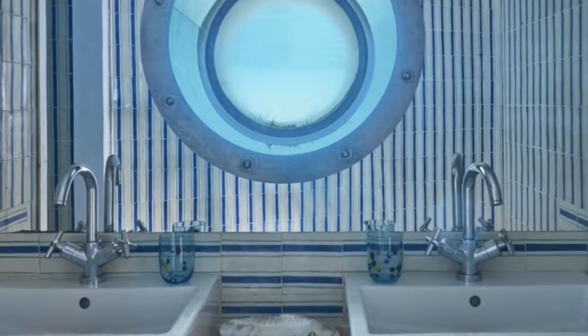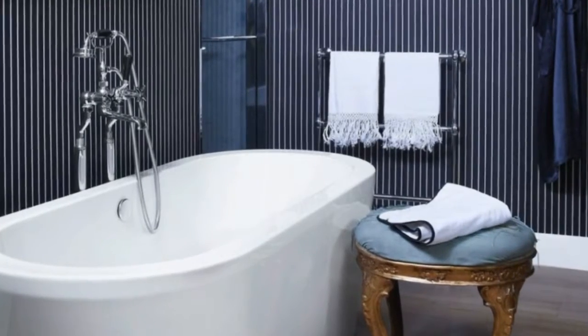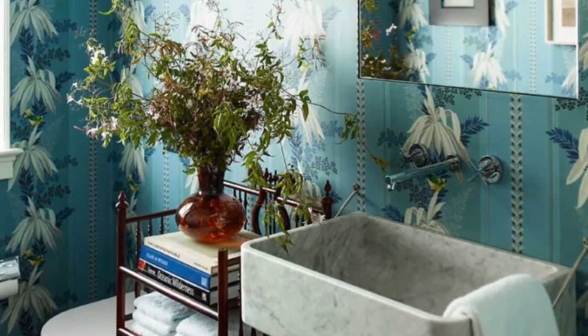The bold pattern of this blue and white wallpaper turns the small powder room of this Brooklyn townhouse into a statement piece. The Shibori wallpaper is by Amber Interiors for Studio 4 NYC and the mirror is by Rejuvenation.